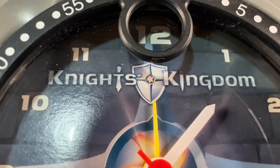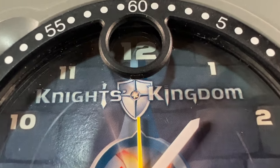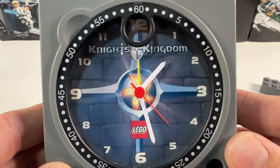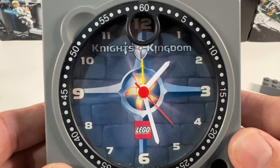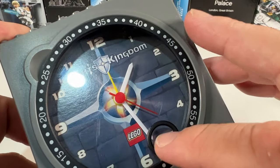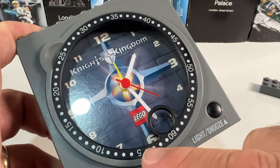If you zoom in closely it looks like the face is actually a cardboard insert, and it's got 'Knights Kingdom Lego' across the top. On the back it's got this really nice stone wall effect, and then pointing to the 12, 3, 6 and 9 it's got this kind of compass design across it. The outer black ring turns around, so I presume that's to make a rudimentary sort of timer — you can put this round to where the minute hand is and see how many minutes have passed since you set it.